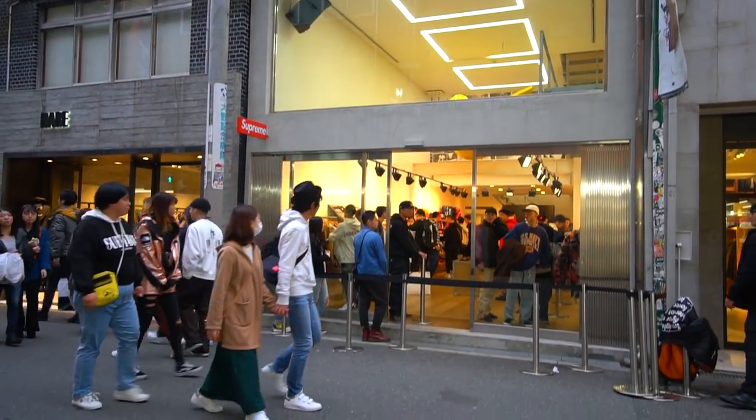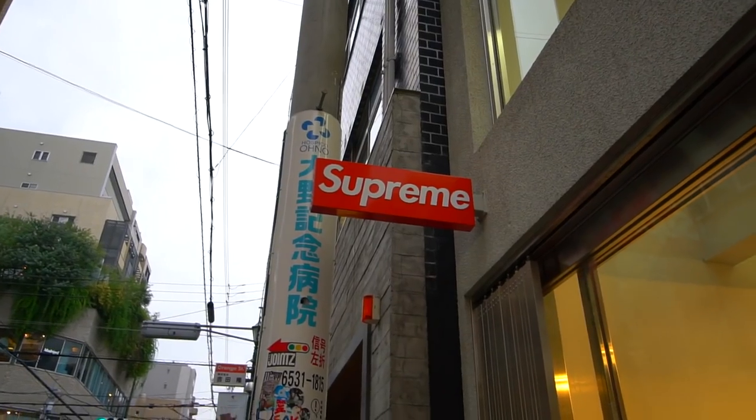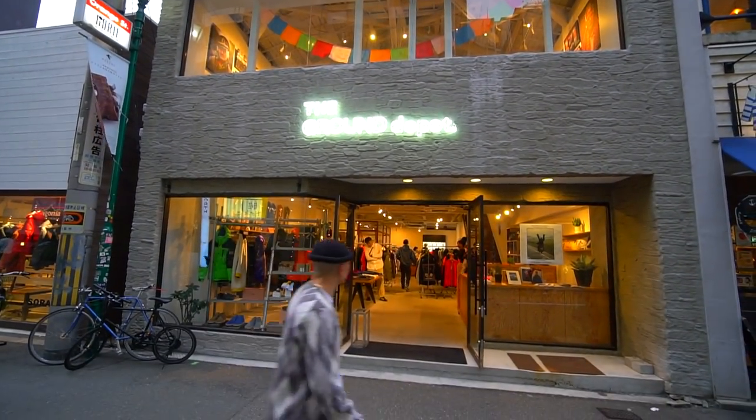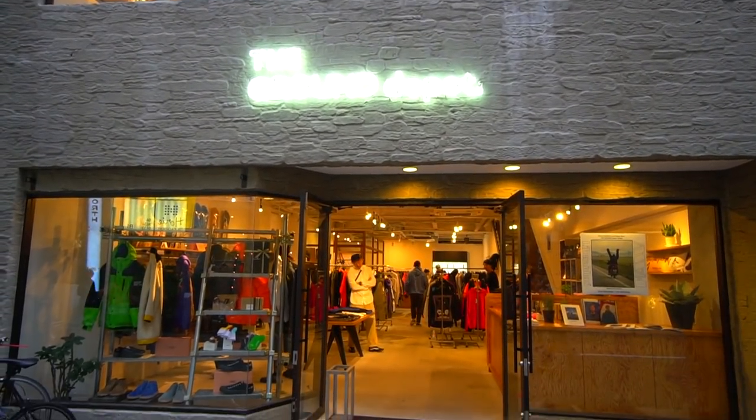The next couple of stores are probably some of my favorites here on Orange Street — we got Supreme, we got Bape, and we got Undefeated. We'll check out Supreme but I can't film in there at all, so let me just show you the front of Supreme. The next store we're going to is called Ground Depot. I was here last time in May and they had a bunch of really dope brands including KAVM, White Mountaineering, and a bunch of other streetwear brands in Japan. Let's go inside and check it out.